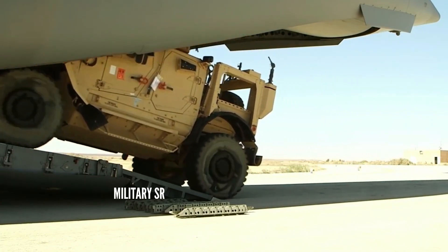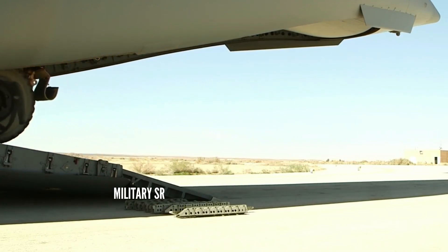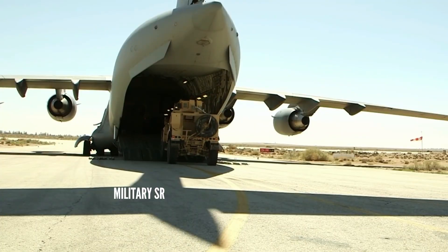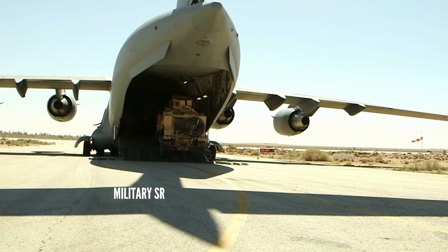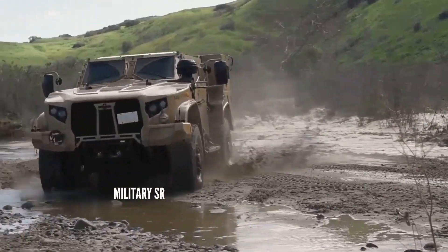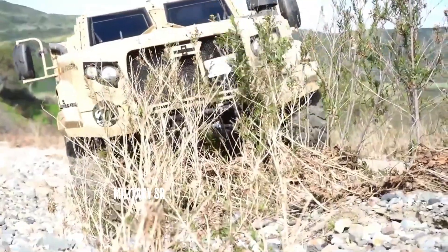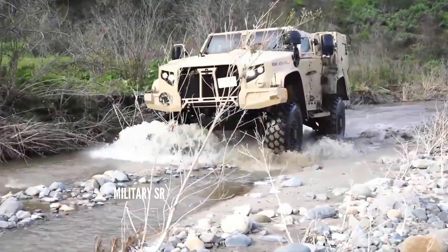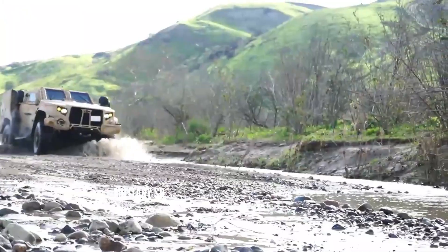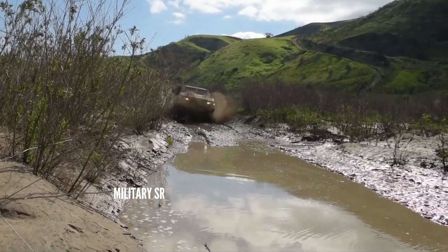During the JLTV design process, every component was optimized for survivability, resulting in the same level of protection in a vehicle 30 percent smaller. This resulted in a curb weight for the JLTV of 14,000 pounds (6,400 kg) — almost one-third the weight of the heavier MRAP 4x4 models and almost half the weight of the original MRAP models.